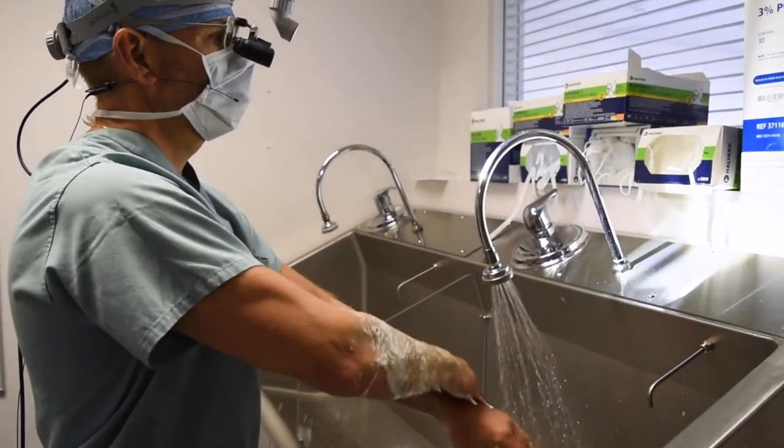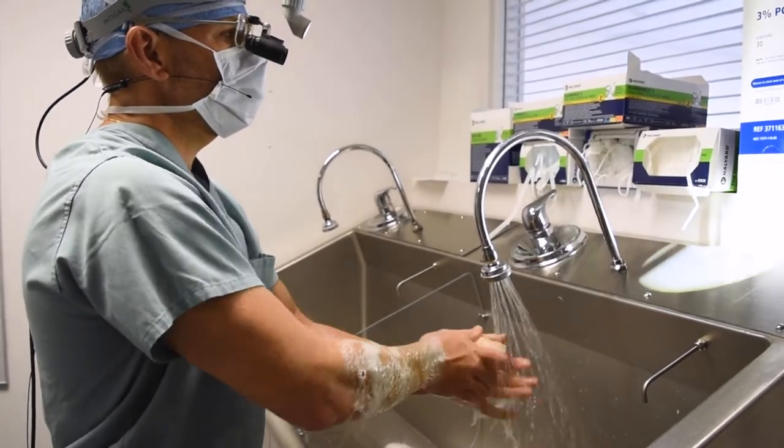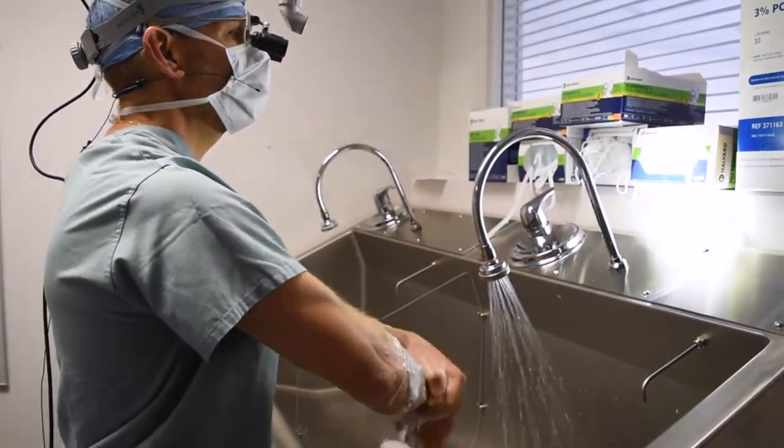Hello, my name is Joseph Cohen. I am a neurosurgeon here at Chesapeake Regional Healthcare. I am the medical director of neurosurgery and co-chief of our Chesapeake Regional Neurosciences. As a neurosurgeon I perform brain surgery, spine surgery, and peripheral nerve surgery.